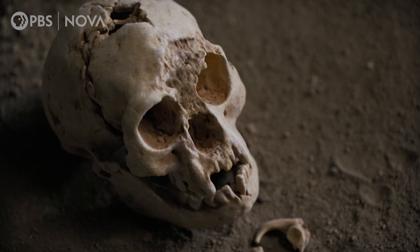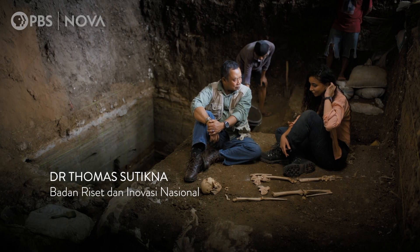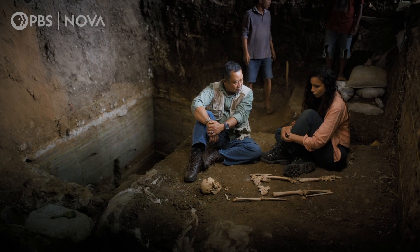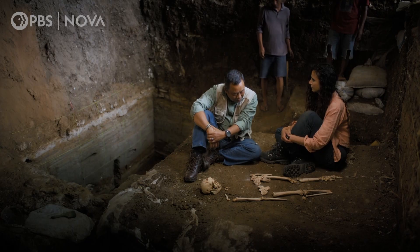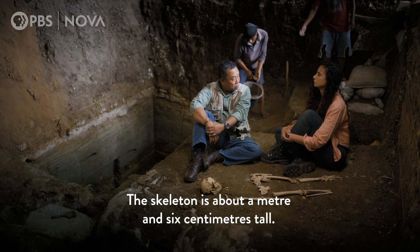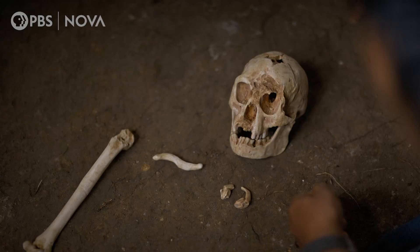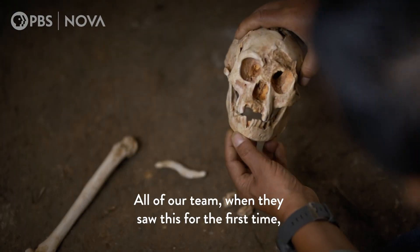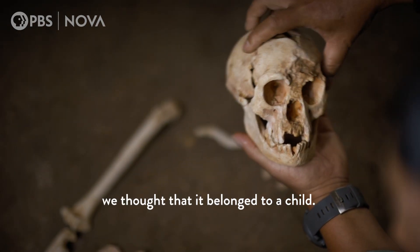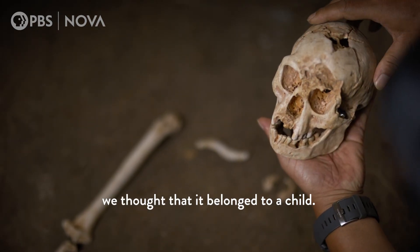The first thing that strikes you when you see her is that she's very short — very short. What are we talking, one metre? This skeleton is about a metre and six centimetres tall, so about three and a half feet. Just like all of our team when we saw this for the first time, we thought it belonged to a child.